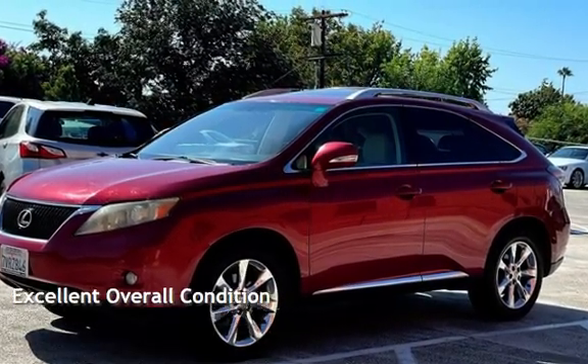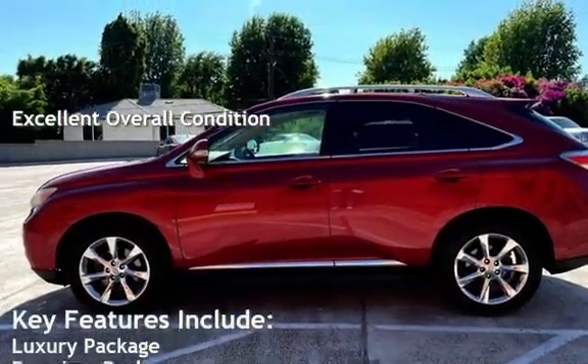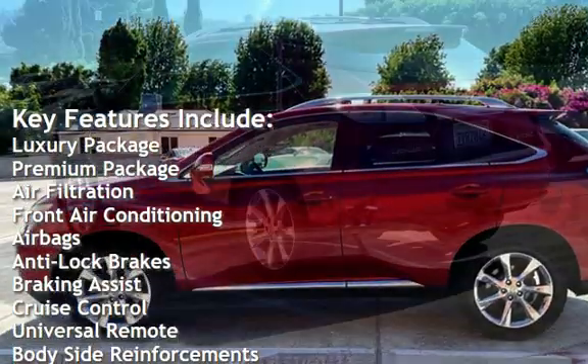This vehicle is in excellent overall condition. Key features include: luxury package, premium package, air filtration, and front air conditioning.